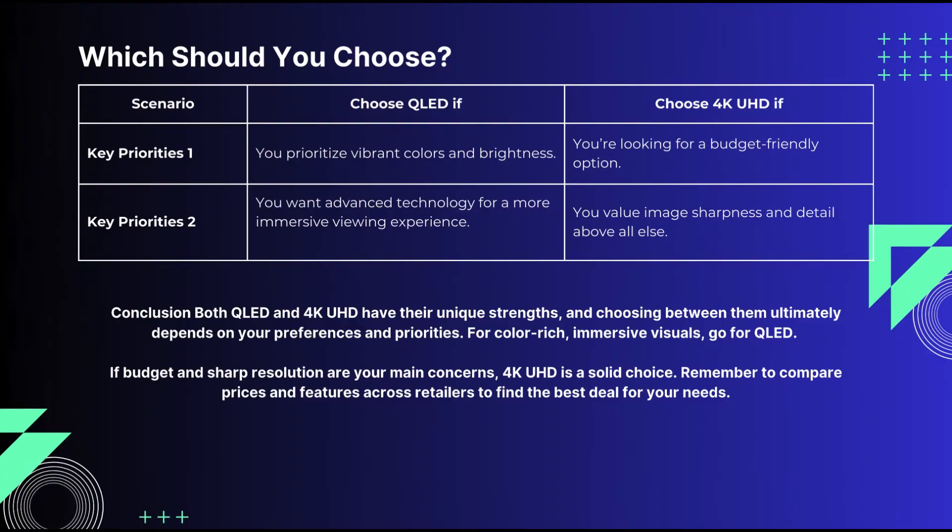Which one should you choose? If you prioritize vivid colors, brightness, and advanced tech, go for QLED. If your main focus is sharp resolution and you're on a budget, a 4K UHD TV will serve you well. Keep in mind that QLED TVs often include UHD 4K resolution, offering a blend of both.